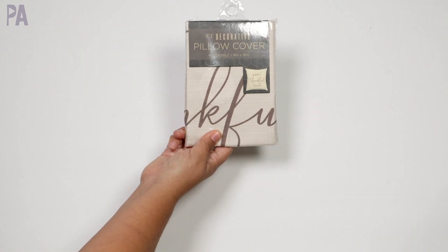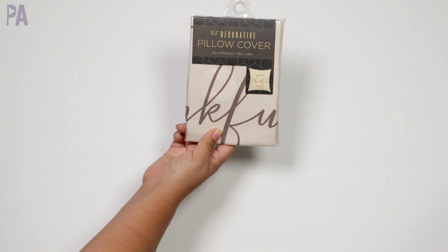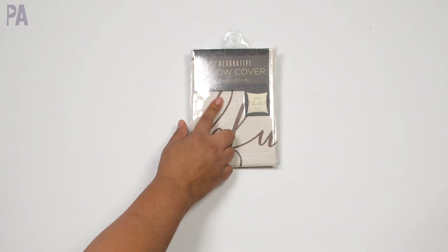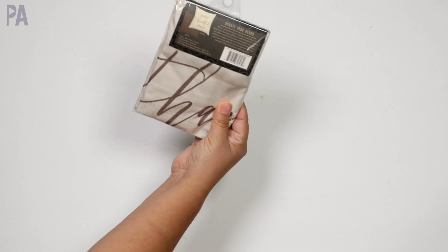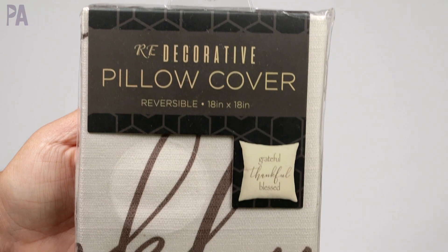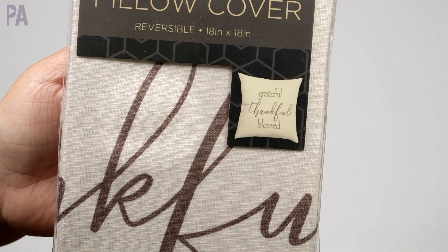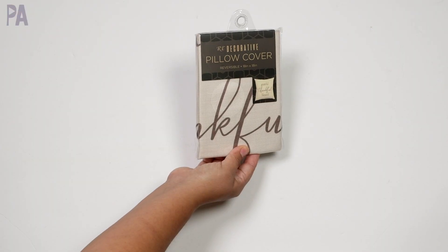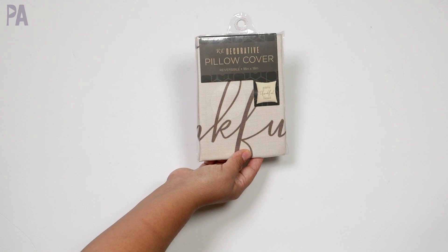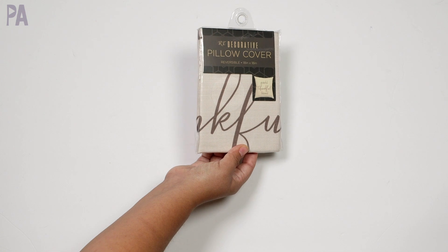We're going to have to try this decorative pillow cover — it's actually reversible. I got a beige one that says 'grateful, thoughtful, blessed' on it. You can feel the material through a cutout in the packaging and it felt pretty decent. The other side is a chocolate brown. This is pretty nice considering people make these on their own for 10 times the cost. For $1.25 it's worth a shot — it can go over an already existing pillow and save a lot of money.